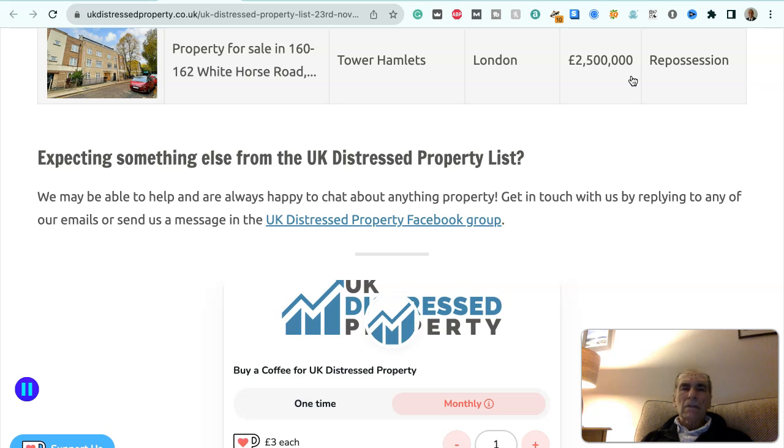That's the complete UK distressed property list as of the 23rd of November. We have all these deals plus many others if you're interested in anything in the UK or throughout Europe. You can contact Alan at Alpers Group on 07539 141257 or 0333 224 1257. From outside the UK, add +44, so it's +44 7539 141257 or +44 333 224 1257. You can schedule a call at calendly.com/alanje or email alan@alpersgroup.com.